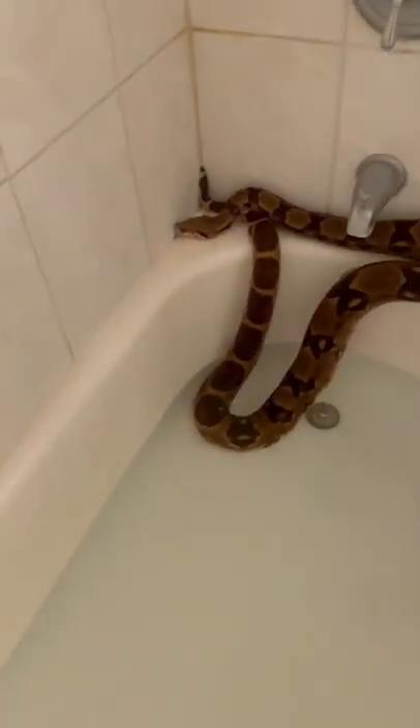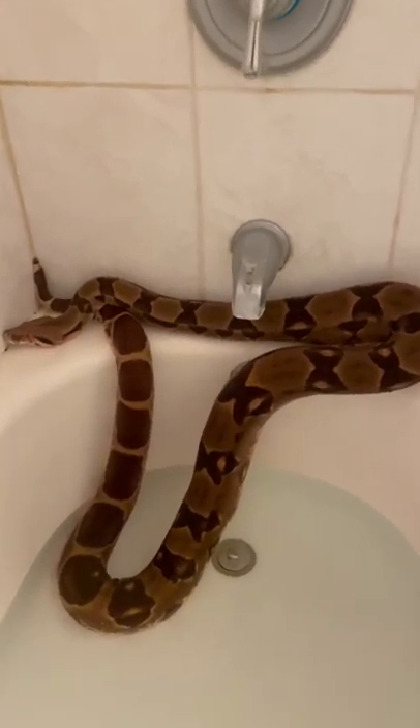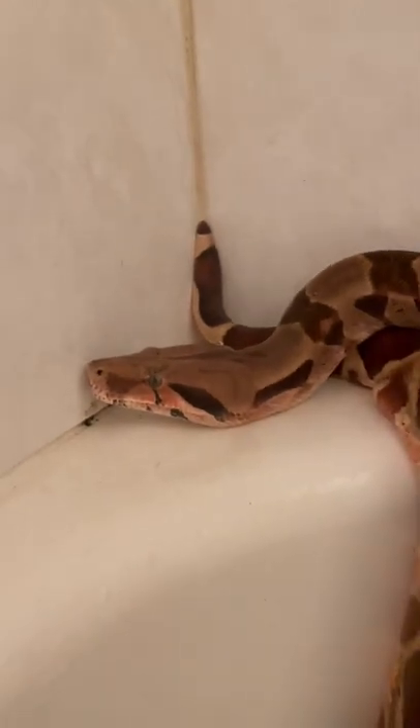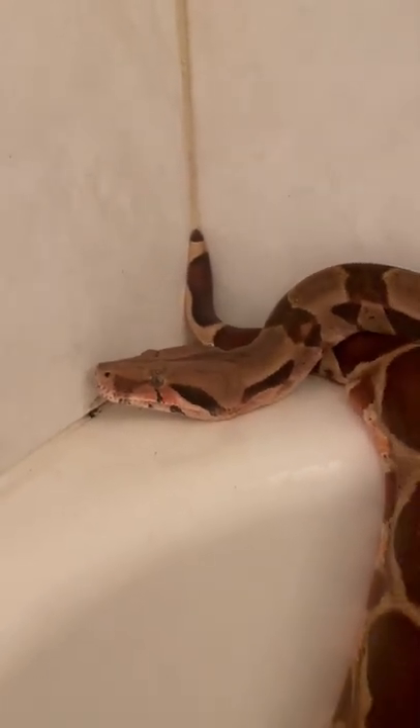I was giving Cleo — little Klee Klee — a bath today. How you liking it, Klee Klee? Her eyes are looking a little cloudy. She should be shedding soon.